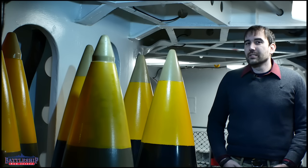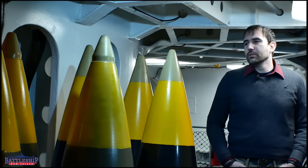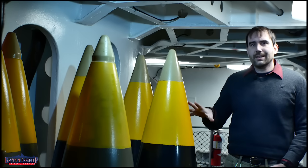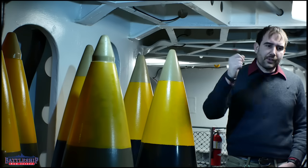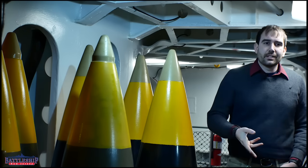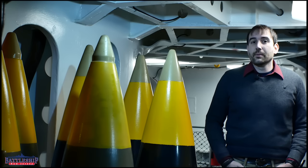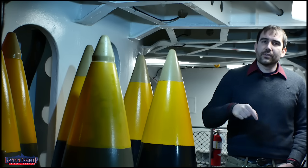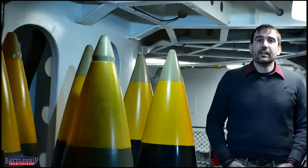American projectiles tended to have smaller bursting charges than many of their contemporaries. Do you think a 50-foot by 20-foot crater is big enough? Let us know in the comments — would you have made these projectiles with more powder and less steel so they have less penetrative ability? Let us know if you think the US Navy did it right or was lagging behind. Also let us know if you have any other questions; we love making videos answering them. Battleship New Jersey receives operating support from the New Jersey Department of State and from businesses and private individuals. There's a link in the description for donations, and you can also support by liking, sharing, and subscribing. Thanks for watching.